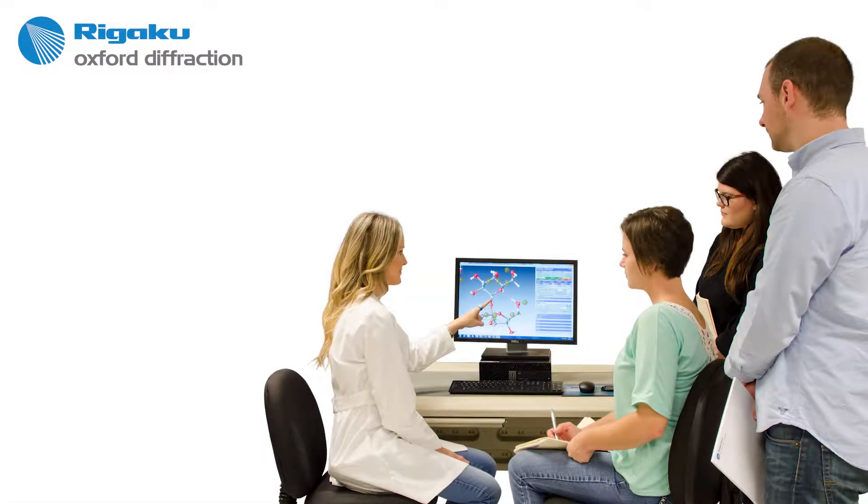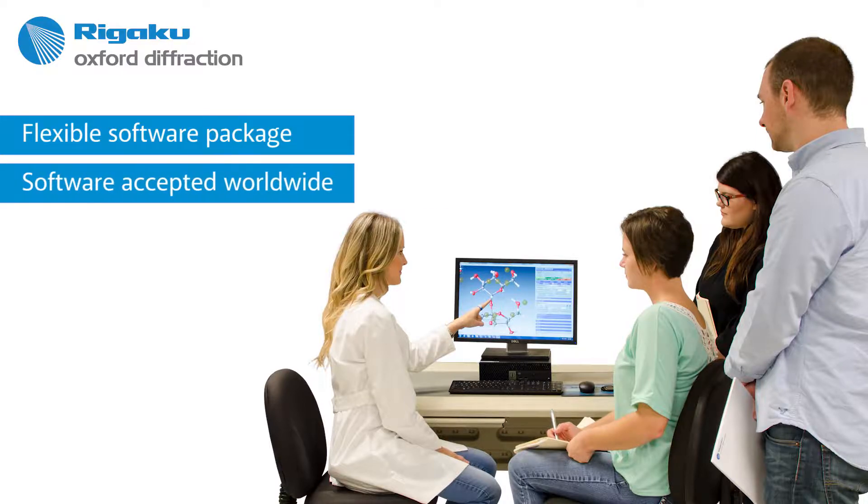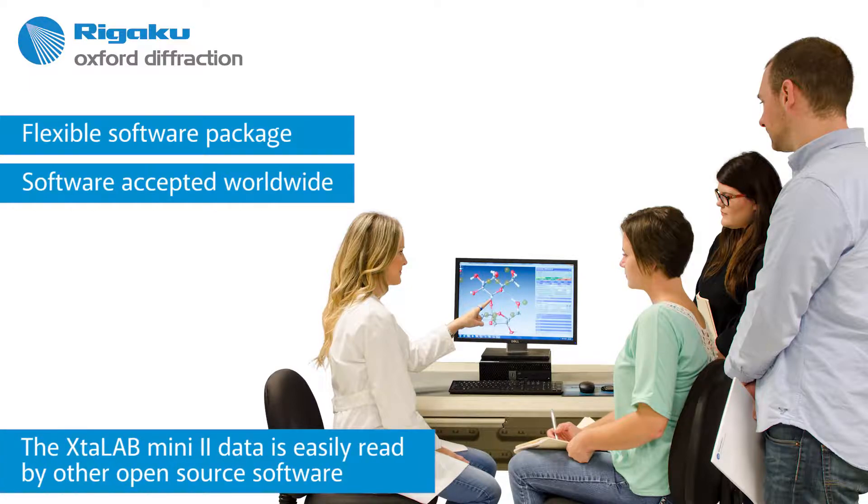Once data collection and automatic data reduction are complete, you can select the OLEX2 button within CrysAlisPro to start the structure solution process. OLEX2 is the most popular open-source structure solution package in the world, and the number of users continues to grow rapidly because of its ease of use as well as its rich functionality.